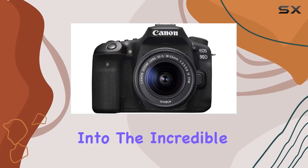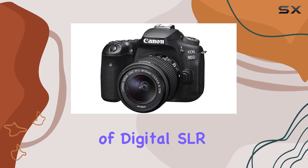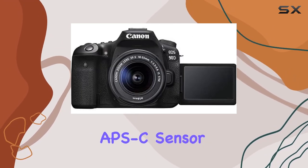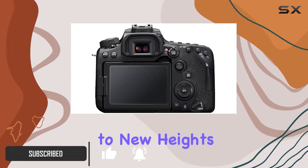Today, we dive into the incredible features of the Canon EOS 90D, a powerhouse in the world of digital SLR cameras. Boasting a 32.5 megapixel APS-C sensor, this camera delivers stunning image quality that will elevate your photography to new heights.